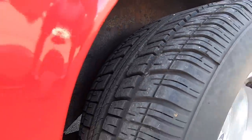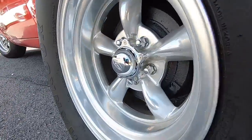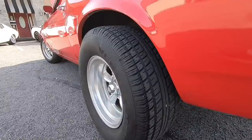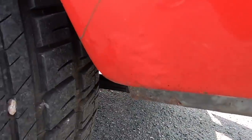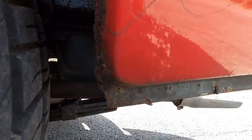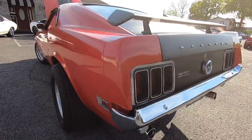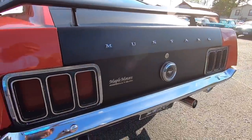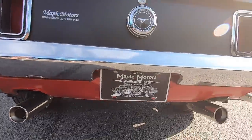Tires are in great shape. It's a set of Eagle alloy wheels, similar to the American racing wheels. A little bit of rust down here in the bottom corner there. Like I said, we're going to point all that out because I don't want you to get here and be upset — that's why we do these videos.